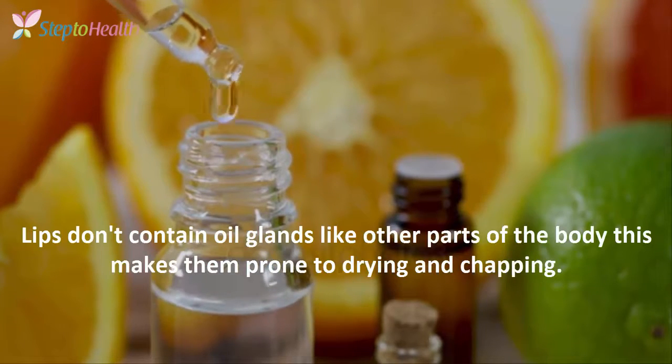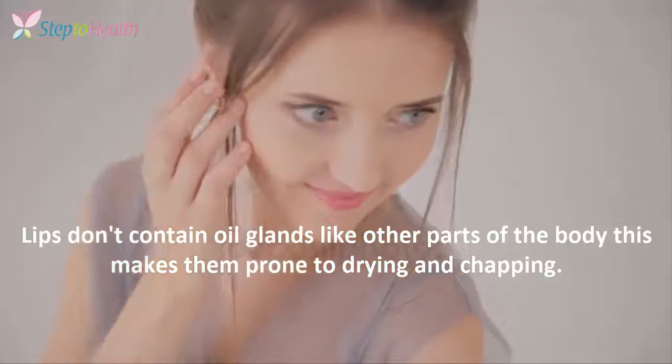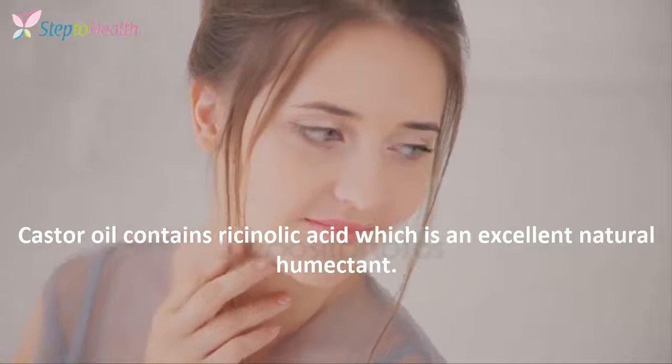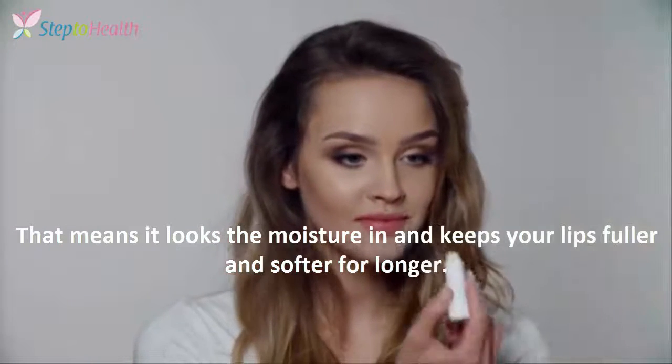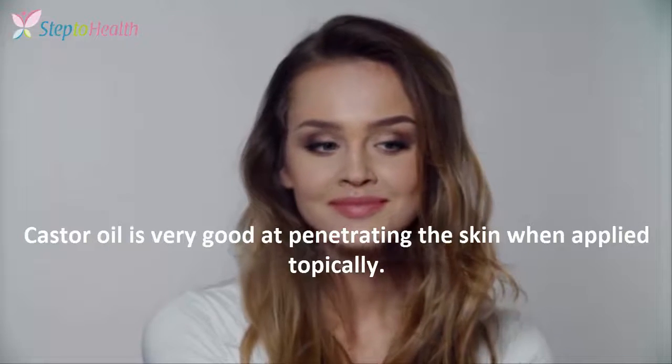Lips do not contain oil glands like other parts of the body; this makes them prone to drying and chapping. Castor oil contains ricinoleic acid, which is an excellent natural humectant. That means it locks the moisture in and keeps your lips fuller and smoother for longer.